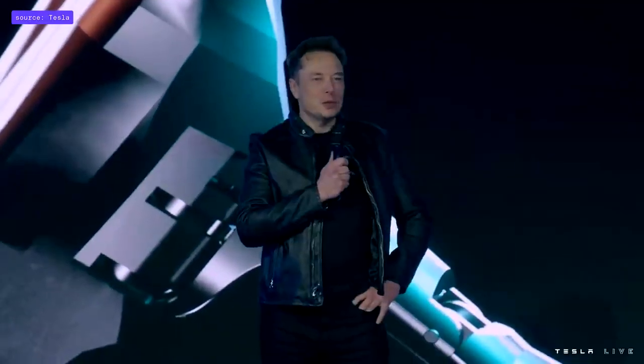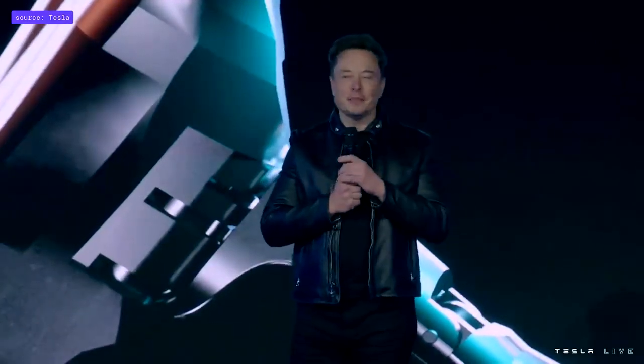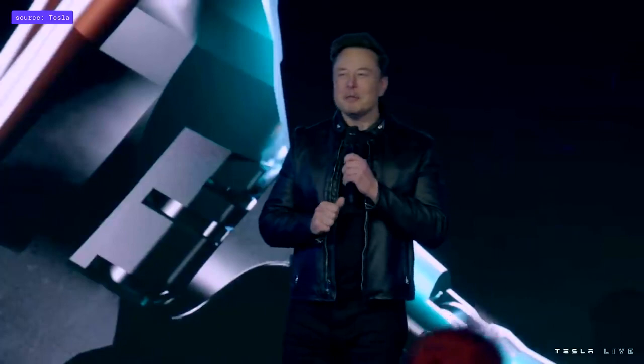Welcome to Tesla AI Day 2022. I want to set some expectations with respect to our Optimus robot. As you know, last year it was just a person in a robot suit. But we've come a long way, and compared to that, it's going to be very impressive.